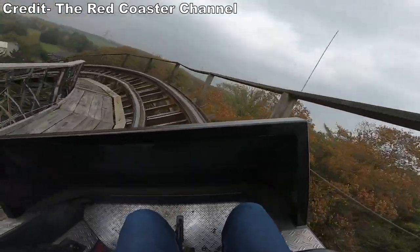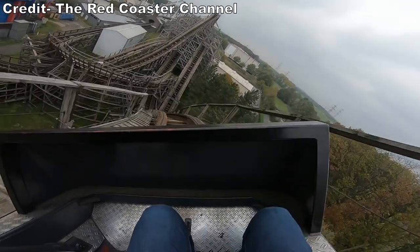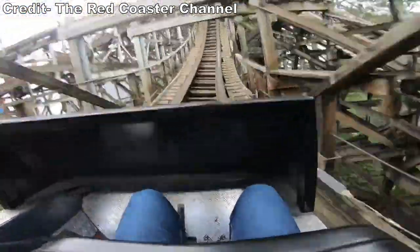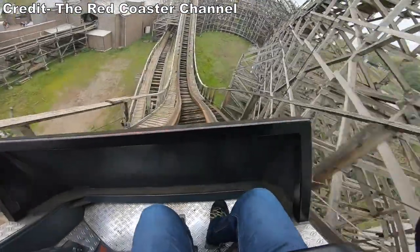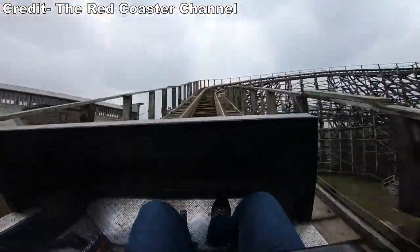Germany has nearly 250 different roller coasters, but only 5 made of wood. And the oldest of the bunch is surprisingly Bandit. So believe it or not, this is actually a nostalgic ride for some locals — they don't get to ride too many woodies.